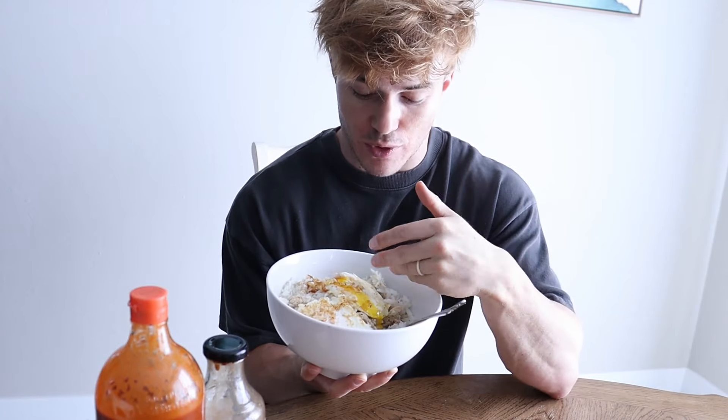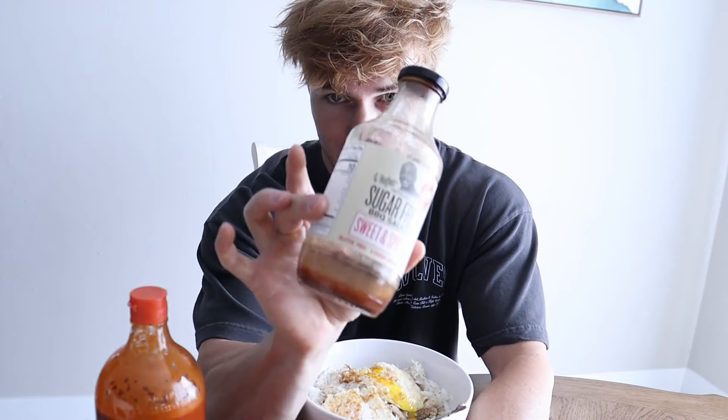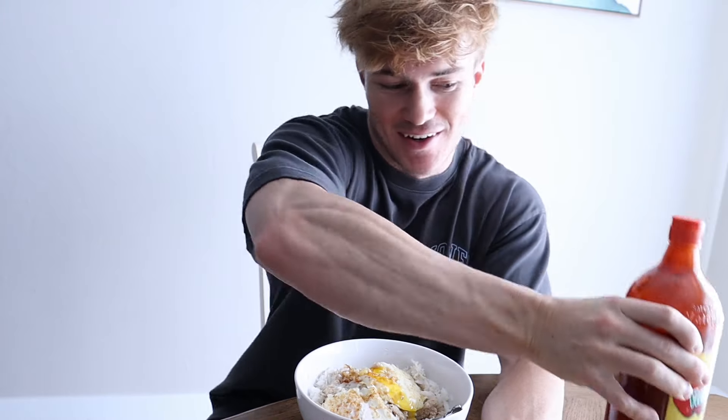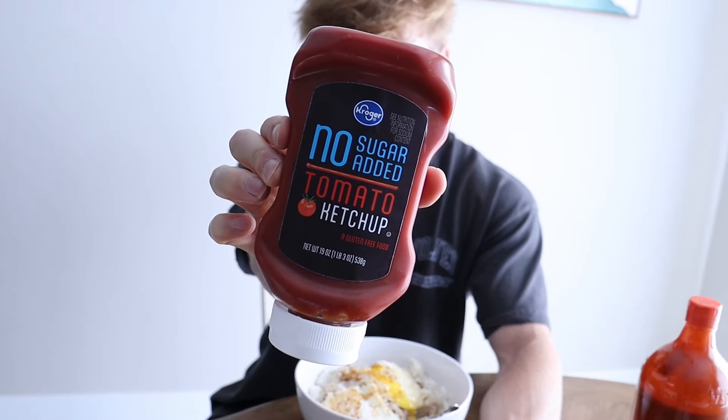Don't be afraid of the yolk — it has most of the fat in the egg, but it also holds most of the nutrients. I like to add a lot of sauces: sugar-free barbecue sauce, G Hughes, is a staple. I got this massive bottle of Valentina sauce — just a few bucks at the store with 200 servings. And we can't forget no-sugar-added tomato ketchup, which is lower calorie than typical ketchup, doesn't have crazy sweeteners, and honestly tastes better.